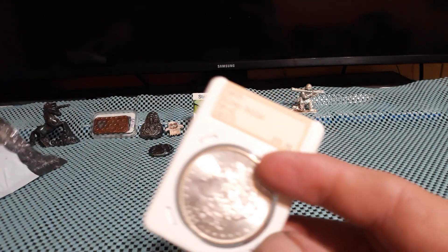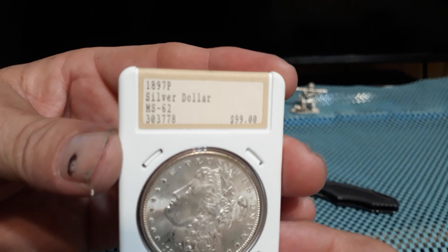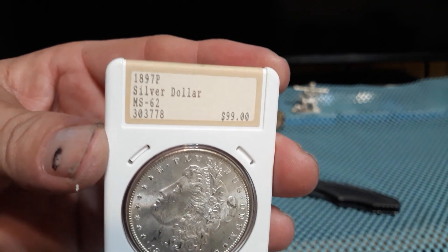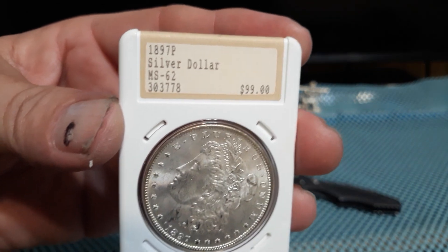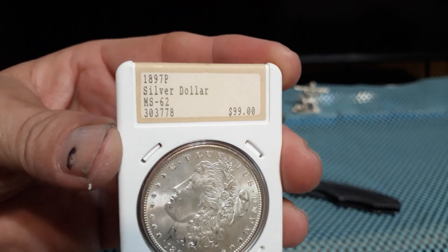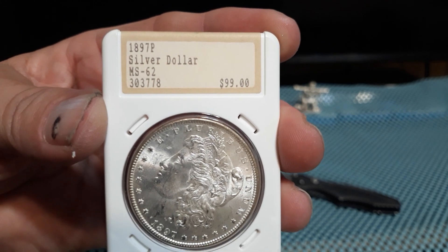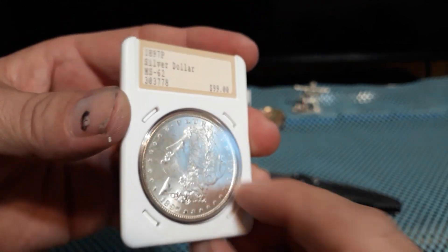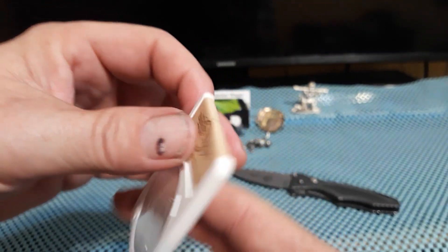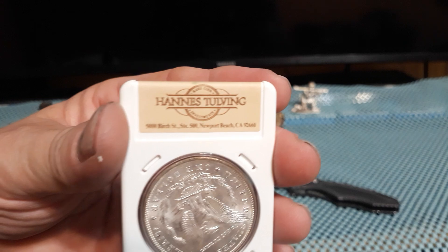I haven't even seen it yet. Oh yeah, it's visible — it's turned a little sideways. MS-62, 1897-P. I guess that's what they used to sell at $4.99. Kind of a different slab.